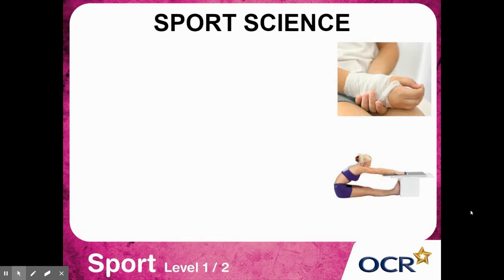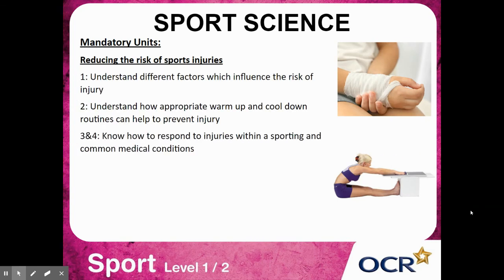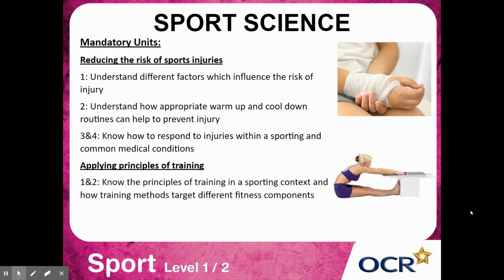You will have mandatory units that you have to complete. One unit is reducing the risk of sports injuries, where you will learn to understand different factors influencing the risk of injury, know how appropriate warm-ups and cool-downs take place, and know how to respond to common medical conditions. The next mandatory unit is applying the principles of training, knowing those principles in a sporting context and being able to conduct fitness tests and develop fitness training programmes.